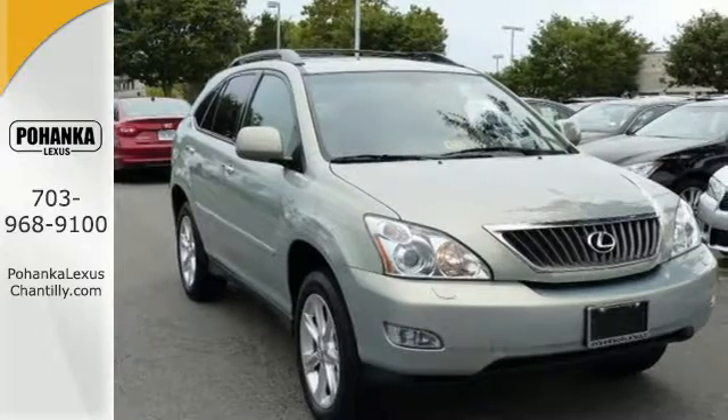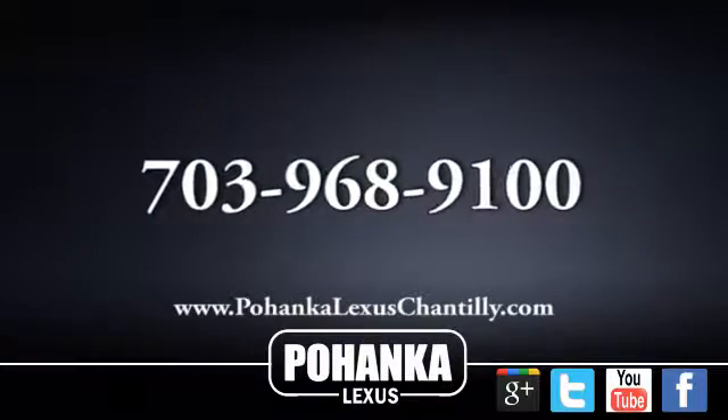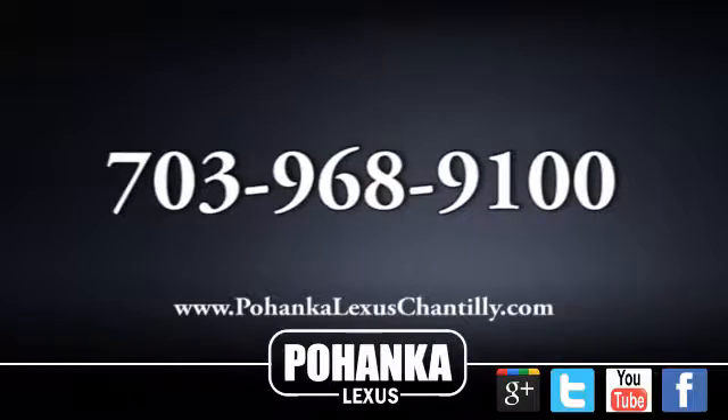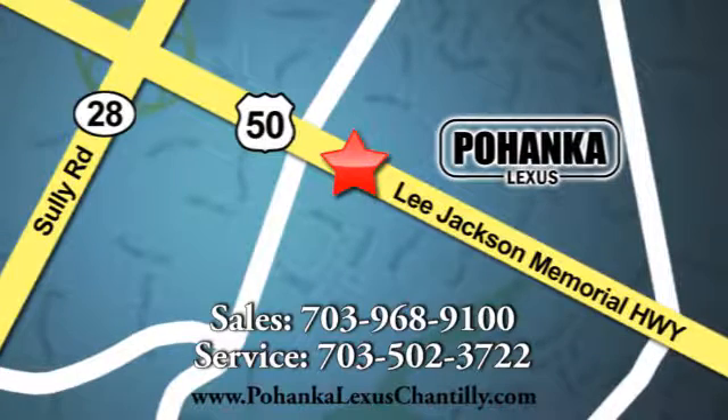Experience it for yourself when you test drive it today. Call us now for more information on this vehicle or visit today. We're conveniently located at 13909 Lee Jackson Memorial Highway in Chantilly.